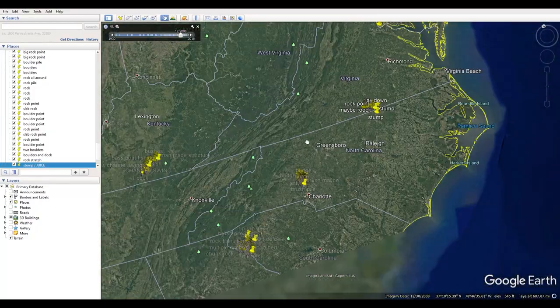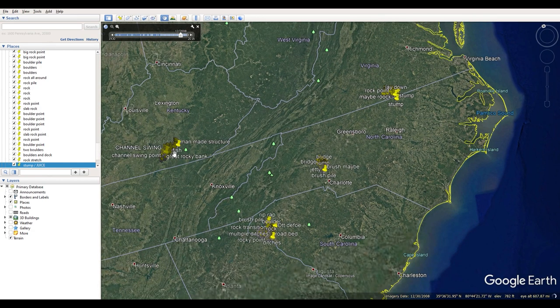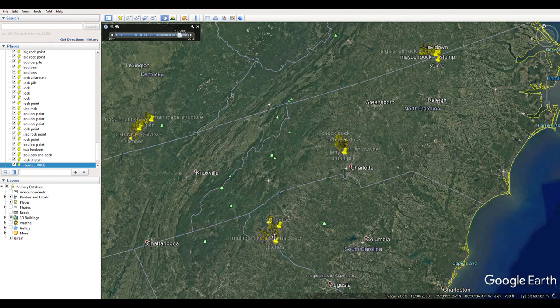I've spent tons of hours sitting in front of my computer. As you can see, I've got Potomac, Lake Norman, Kentucky Lake from the Toyota Series Championship, and Lake Hartwell from the Toyota Series Championship and the BFL All-American.